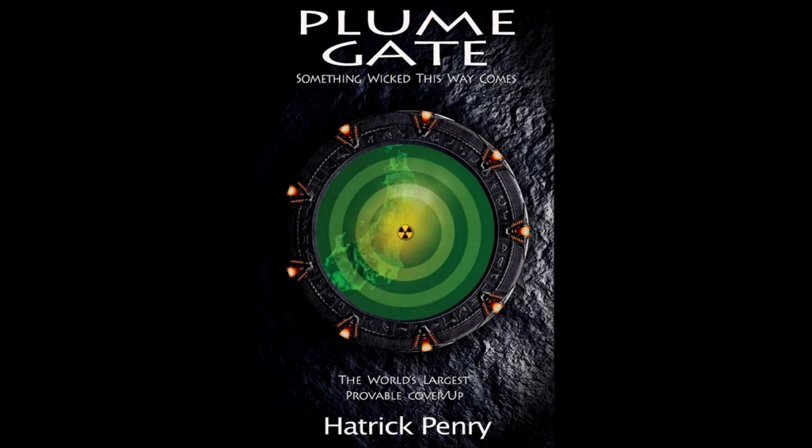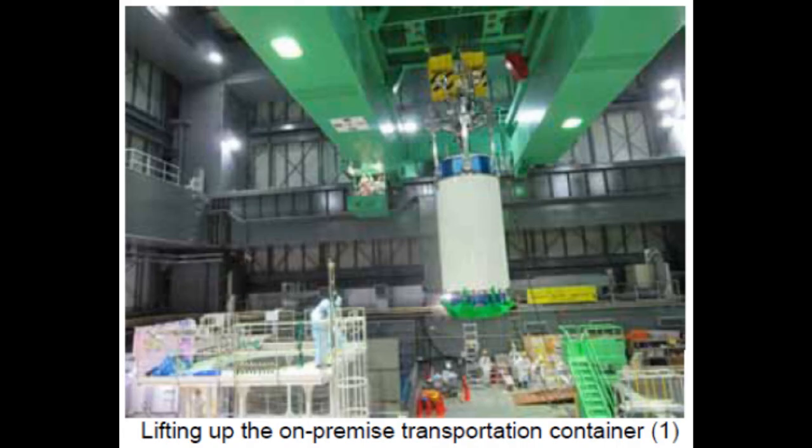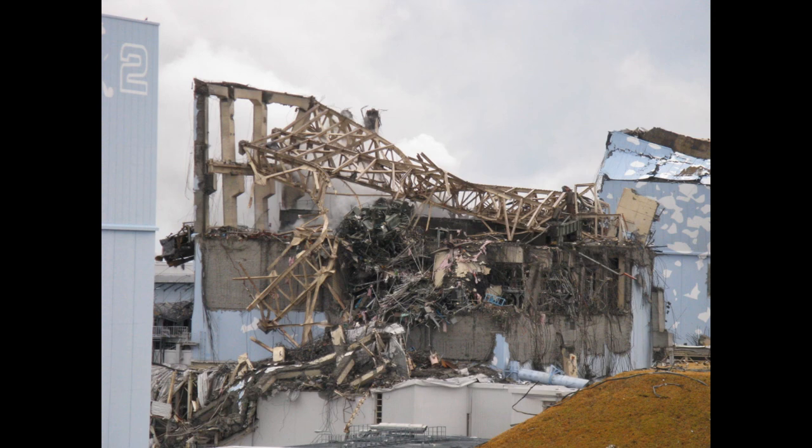That ends this addition to the Unit 4 offload hoax investigation. Please spread this information around because this is extremely serious — not just the fact that Unit 4 burned and released radiation to the atmosphere, but this massive orchestrated hoax that covers all sectors of media: Facebook, YouTube, mainstream, and alternative. We need to begin talking about this and do something about it. This is your host, Hattrick Penry. Thanks for joining me. Have a great day. Over and out.